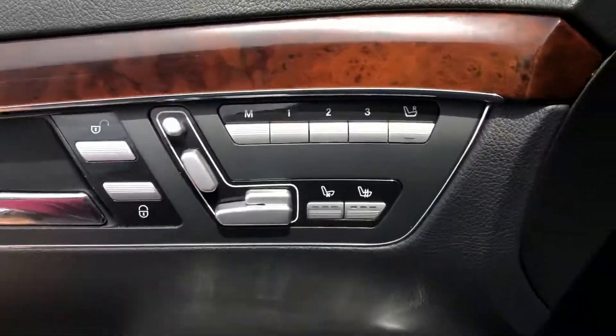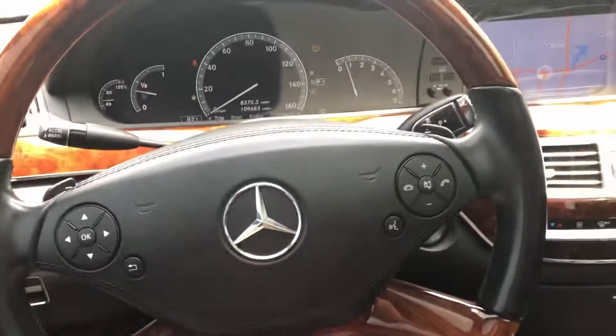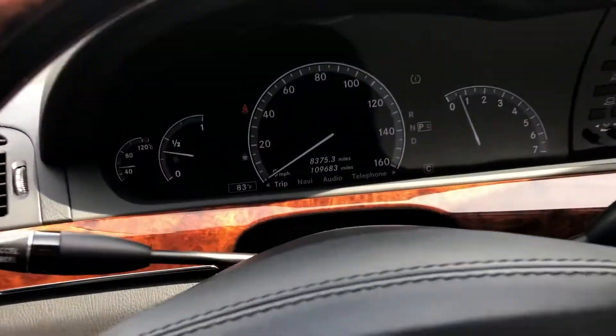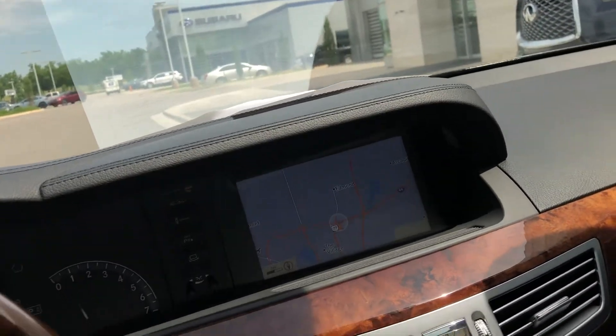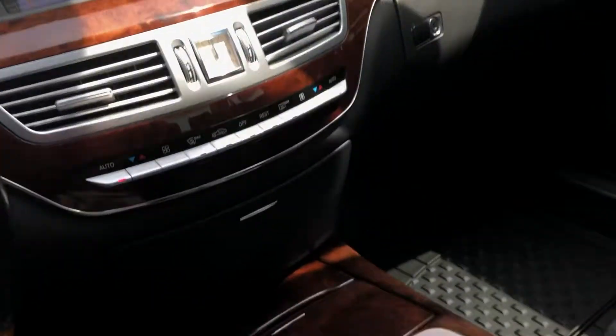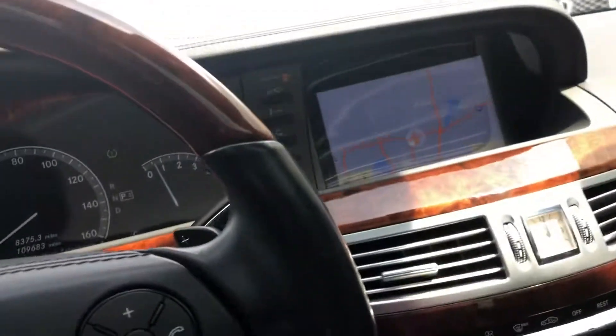It has all the memory seat functions, heated and cooled seats, the wood steering wheel. It has navigation, Bluetooth functions, and the condition of this car — it's super good. It has the Harman Kardon sound system.